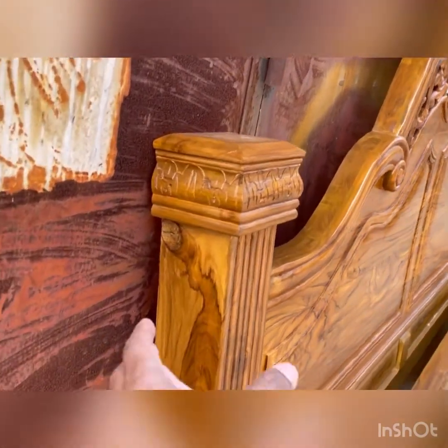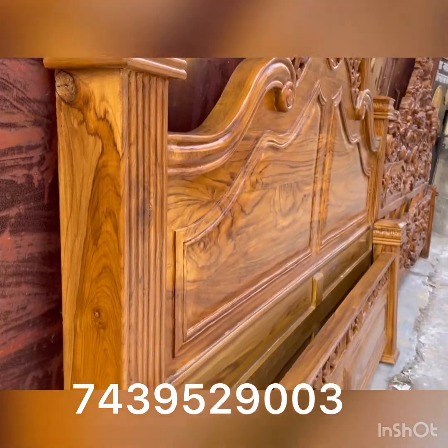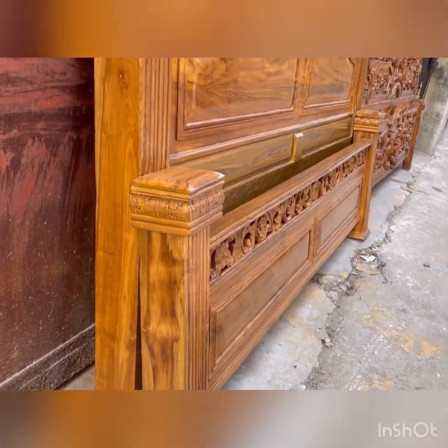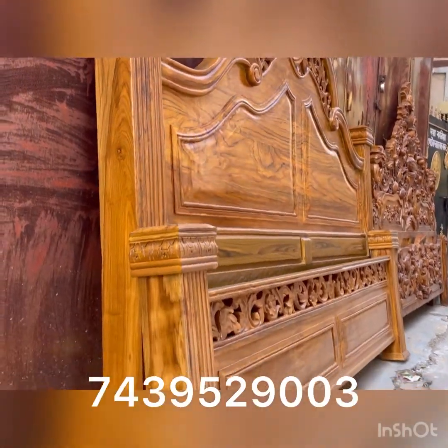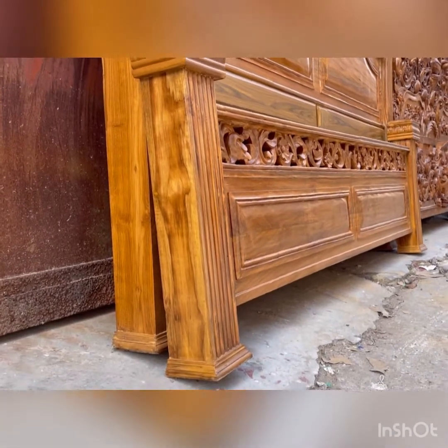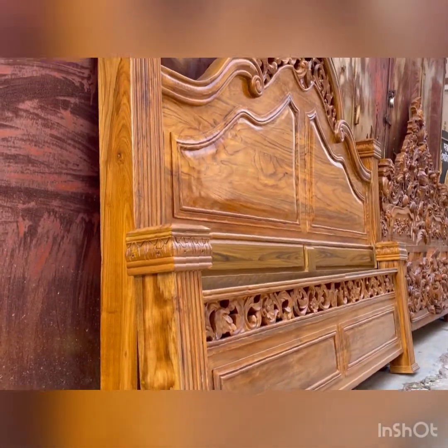This is a big pillar — it goes from top to bottom. This is a very simple and very antique design. This is a very unique design, and it is a very reasonable design.